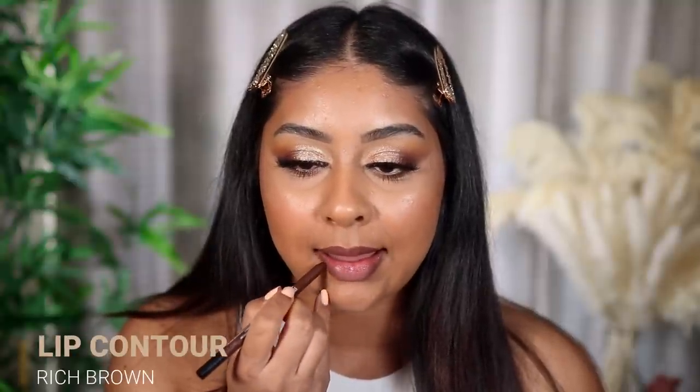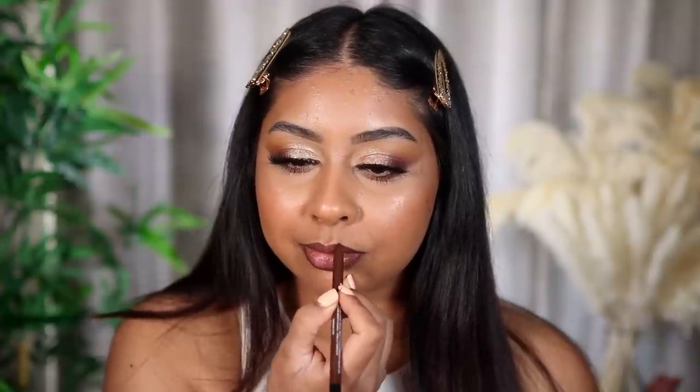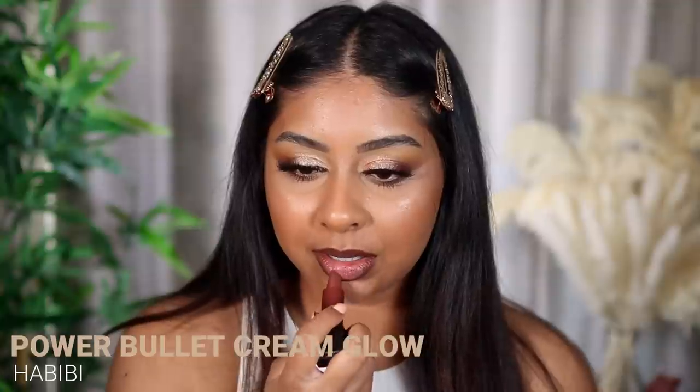Let's try Rich Brown Lip Liner for the next shade, which is called Habibi. I feel like I'm going to really like this shade. Rich Brown and Habibi — they're best friends, they're best friends. What a beautiful combo. Honestly, this is so gorgeous, I would literally wear it out. I don't care if it's darker than my usual look — this combination is so stunning. I love that it's got an ombre kind of vibe. I love it.